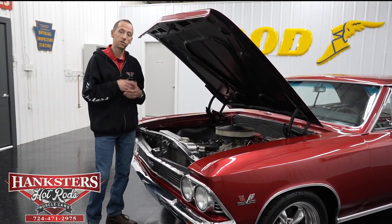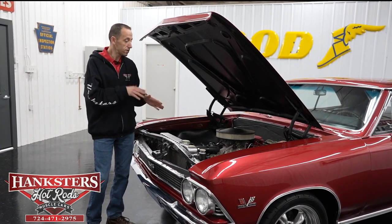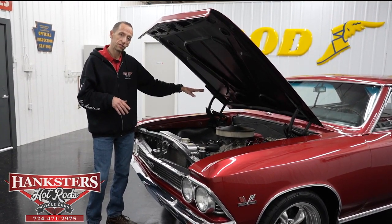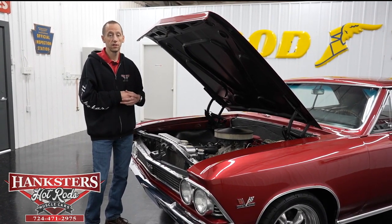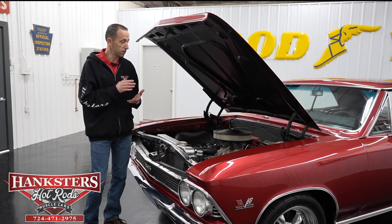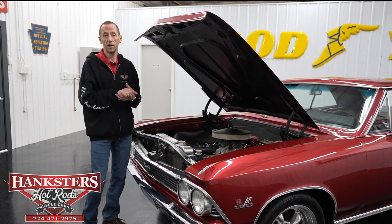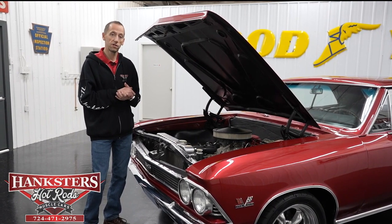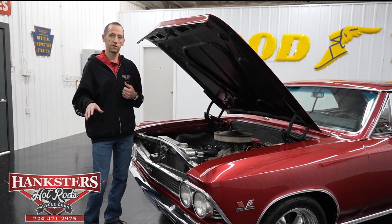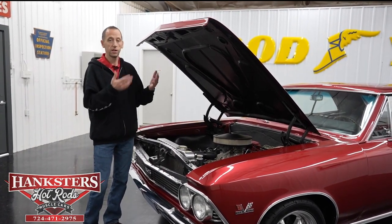If you'd like to subscribe to our YouTube channel, just go on there and hit subscribe — you can see more of our vehicles and videos. We also do powertrain warranties here, covering engine, transmission, and differential — internally lubricated parts only, three months or 3,000 miles. Shipping is included in our prices on our website. For any questions, call us at 724-471-2975. We do have financing — go to www.hanksters.com, click the financing tab next to any vehicle, fill out the application, and submit it. Now we're going to lift the car up and show you the undercarriage.